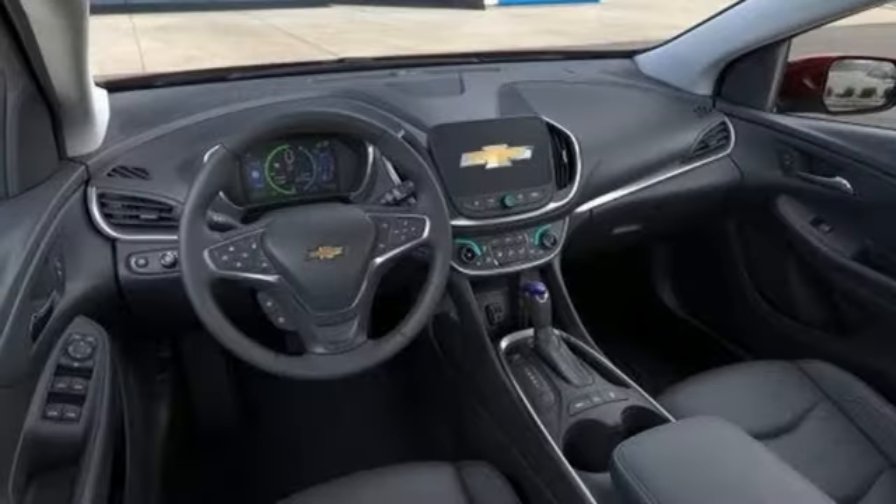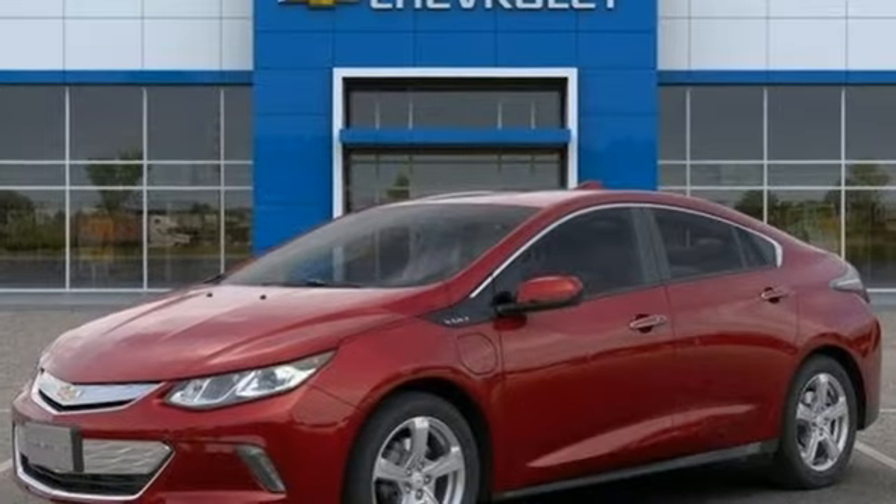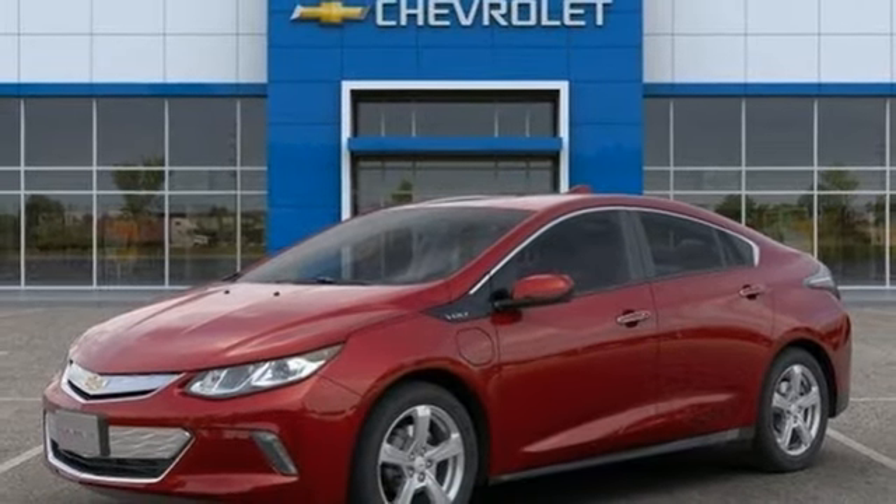Inline four-cylinder engine, active grille shutters, gas pressurized shocks, and power heated mirrors. Take it for a test drive today.